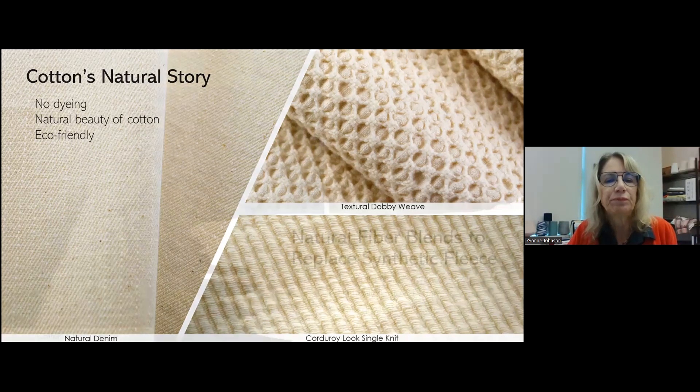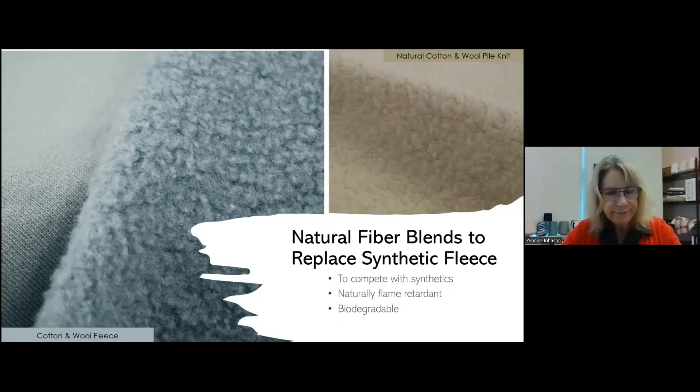Synthetics are a big problem. If you've been looking at articles, you'll see the problem with microplastics and microfibers — apparently we consume a credit card's worth of plastic every week, which is very disturbing. So we're really developing fabrics that are alternatives to synthetic fleece. Looking at a natural fiber blend combining cotton and wool — two natural fibers that are biodegradable — with only 20% wool these fabrics are class one, meaning they pass flammability requirements in the United States. They have no synthetics in them, so they're awesome opportunities to get out there in the marketplace in place of polyester.